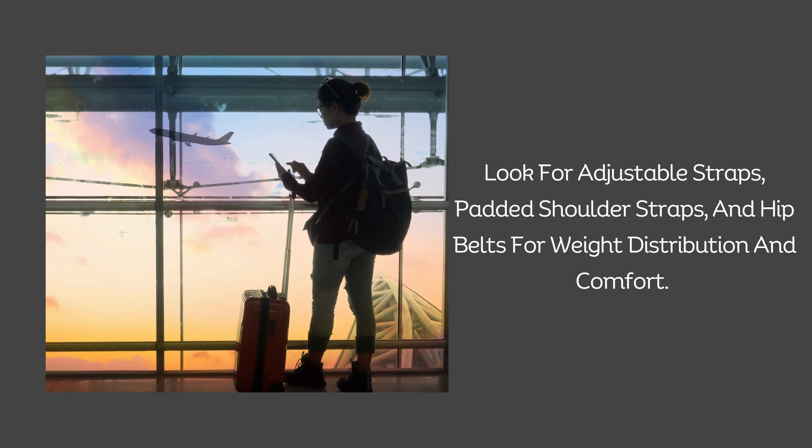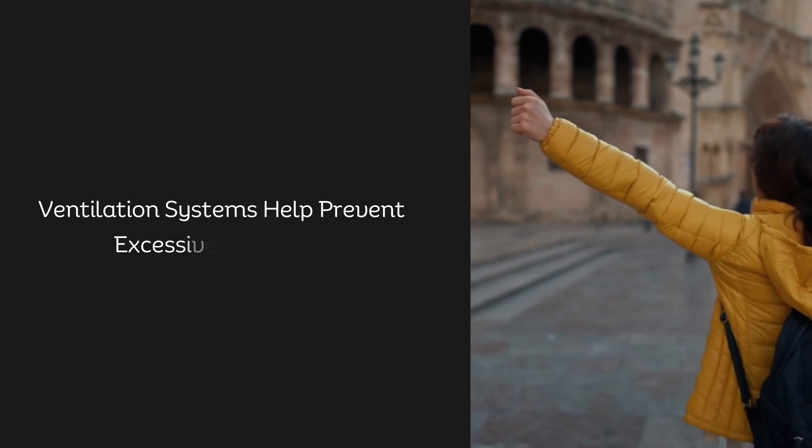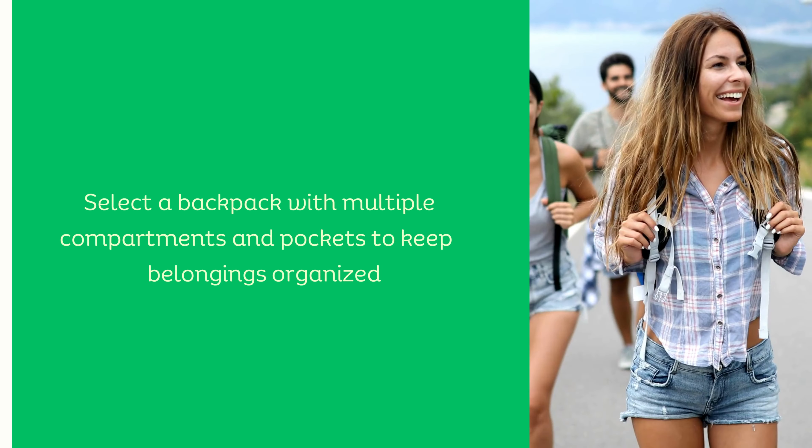Comfort and fit. Look for adjustable straps, padded shoulder straps, and hip belts for weight distribution and comfort. Ventilation systems help prevent excessive sweating.